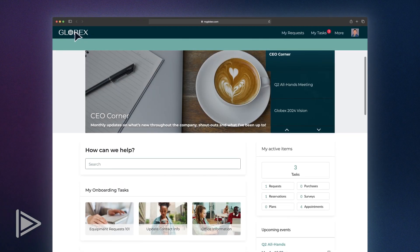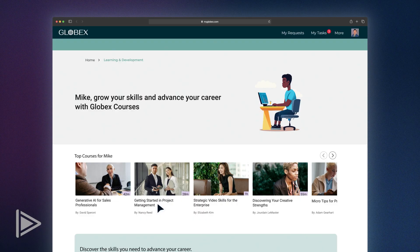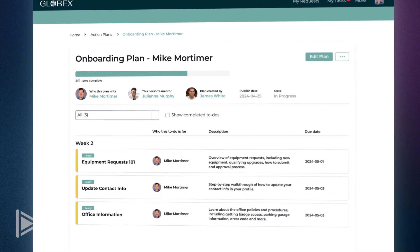I can also browse trainings and courses right here. This project management course looks perfect for me. These self-guided video courses provide a great way for me to develop my skills and grow in my career.